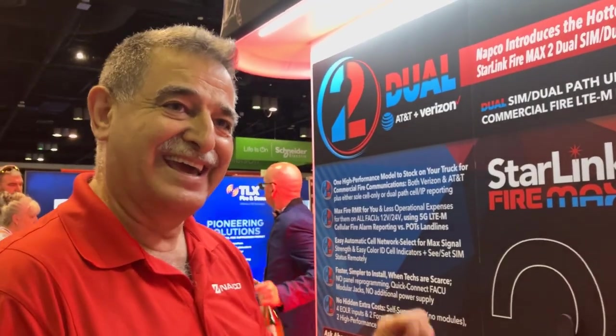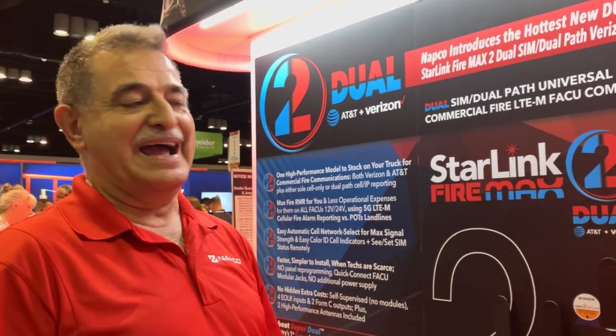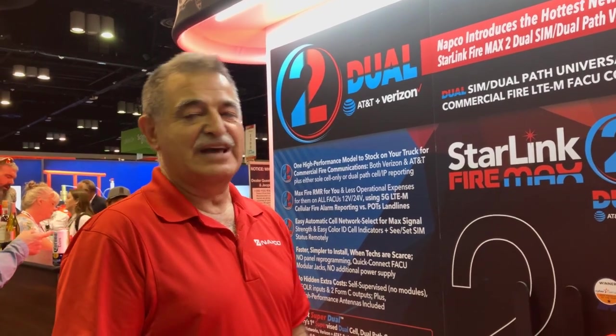The NOC is SOC 2 certified as well. Pretty soon we will be SOC 2 Level 2 certified, providing even more in terms of cyber security and communication security to your fire office.